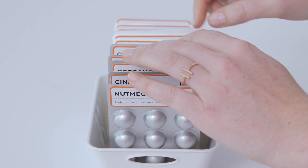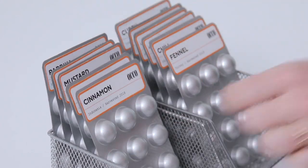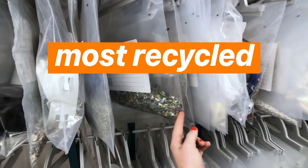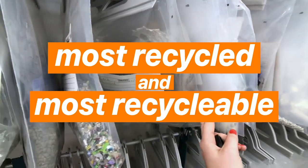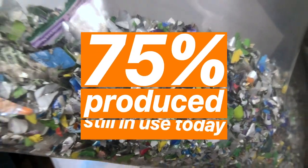Oko is easier to use, easier to store, and makes it easier to find exactly the spice you're looking for. Oh, and did I mention that Oko is made with aluminum? Aluminum is the most recycled and recyclable material on the planet, with 75% of the aluminum ever produced still in use today.